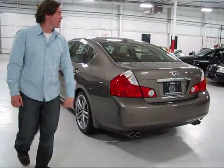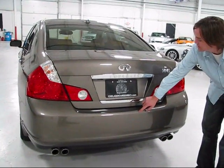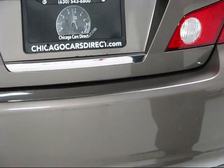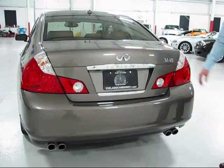Looking at the back of the car, you can see the rear bumper has a small spot that looks like contact — somebody loading something into the trunk, perhaps. There is proper M45 badging indicating the car is equipped with a 4.5 liter V8.